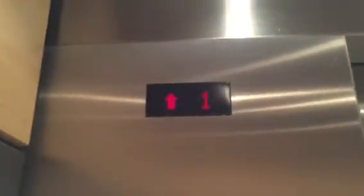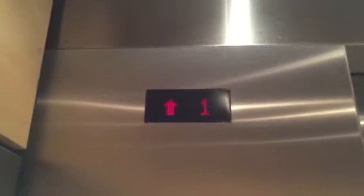All right, I have to restart the video because I completely screwed it up. These are the new elevators at the Sulpizio Cardiovascular Center at Fulman Hospital in La Jolla, California.